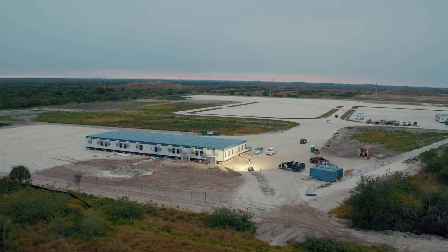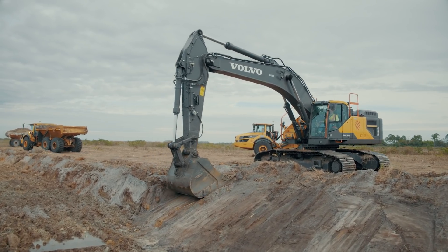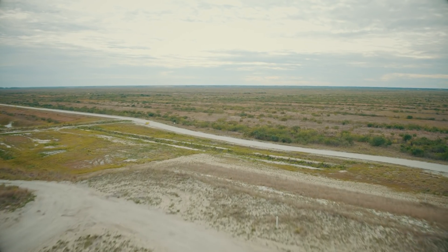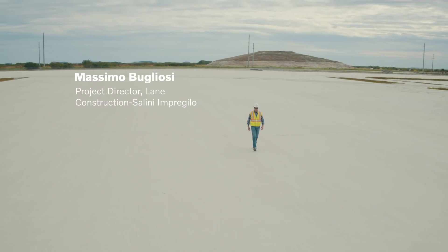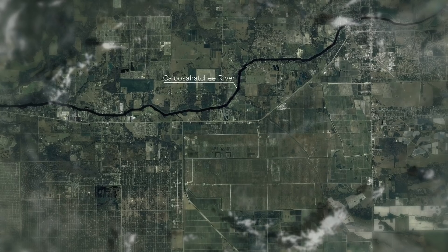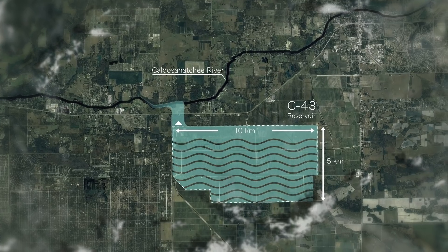One important part of this extensive project is the build of the C-43 water reservoir. When finished, the two-celled, above-ground reservoir will be close to the size of Manhattan. The project is basically an area where there is a perimetral embankment of 90 miles, where we're going to catch water coming from the Caloosahatchee River during the period of flooding.